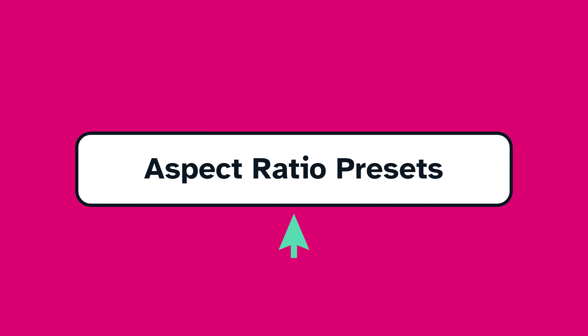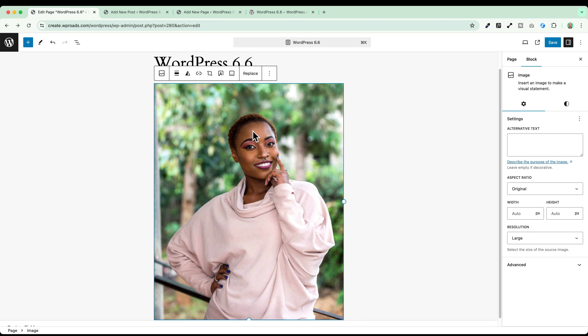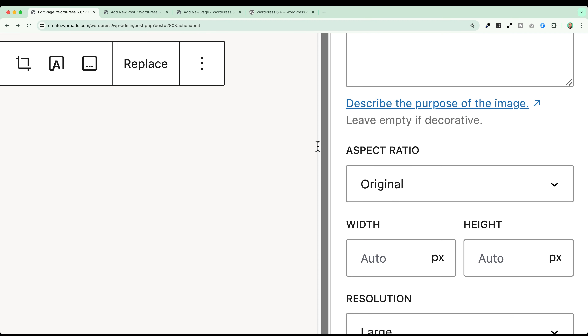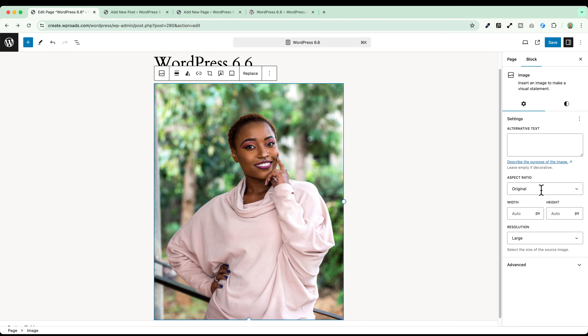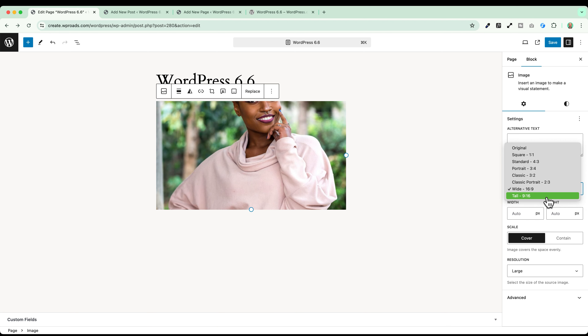Aspect ratio presets for images. We have another small improvement for the image, featured image, and cover block — aspect ratio presets. When using these blocks, you'll have a new option called 'aspect ratio' and you'll be able to easily switch between different presets: portrait, widescreen, tall, and so on.